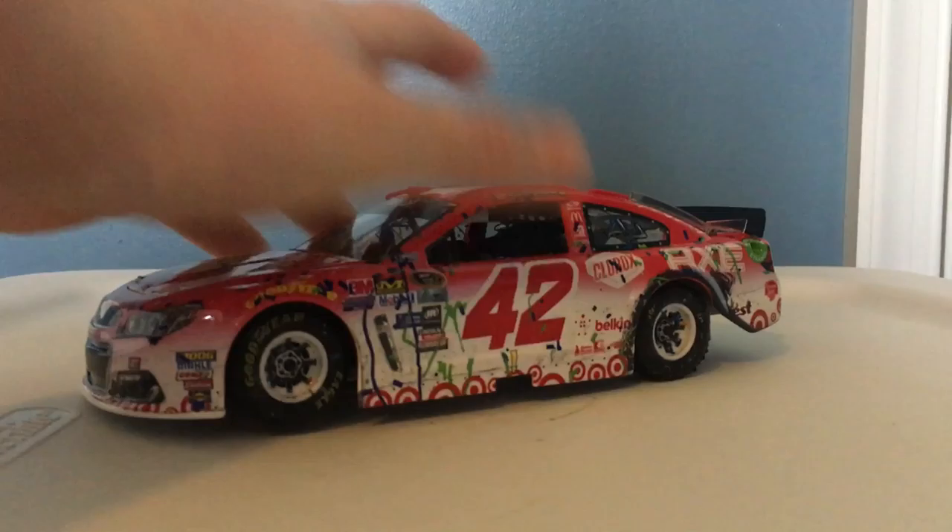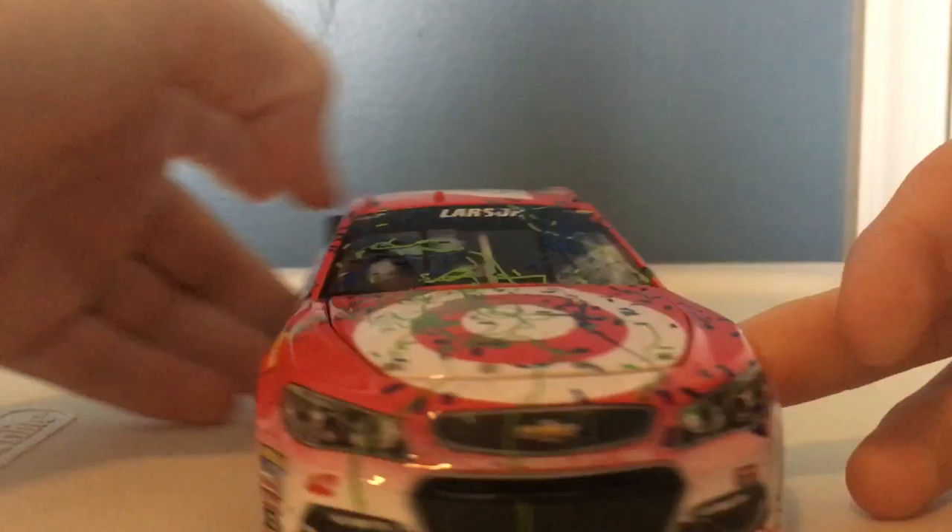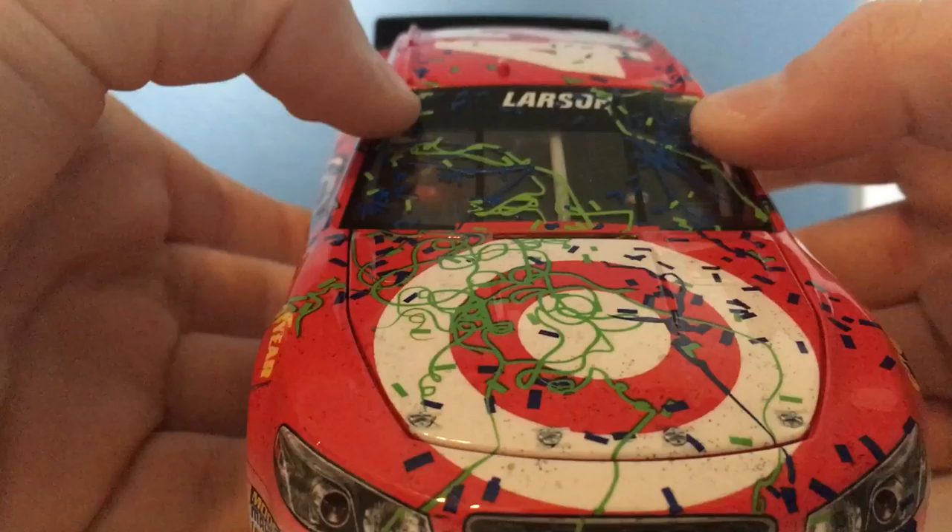Let's get to the good thing — the car. This is the most awesome race version car I've ever seen. It definitely has to be the best race version of the year. Wow, doesn't that look cool guys? Look at all the damage there, all the damage over here, all the dirt, all the confetti and everything. It just looks awesome.